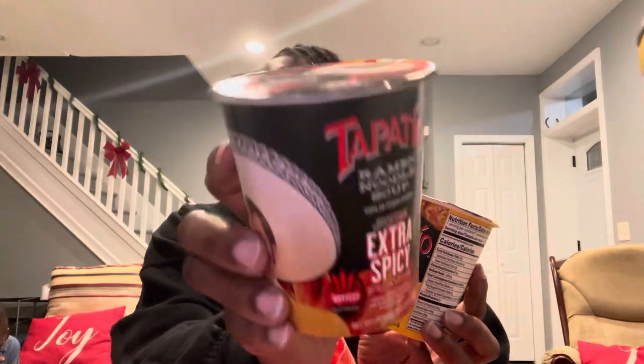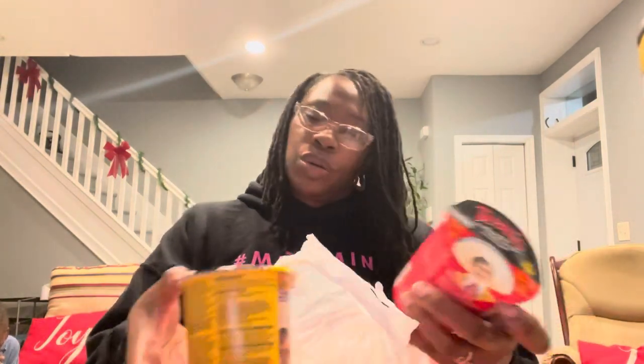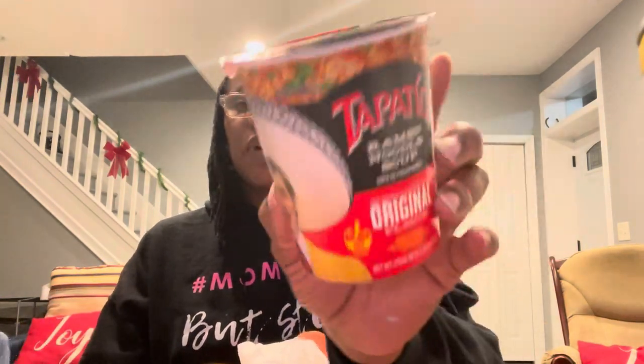The Dollar Tree has some additional Tapatio ramen noodle soup flavors I didn't see the first time. I believe these are all 2.29 ounces, with best-by dates around September 2021. There's the extra spicy flavor — which I mentioned tasted just like Cup of Noodles — then the chicken flavor, and also an original flavor.